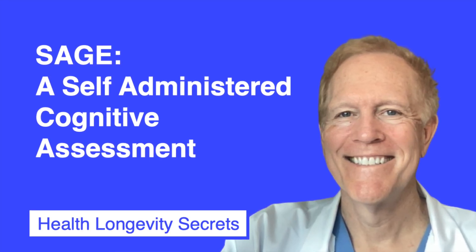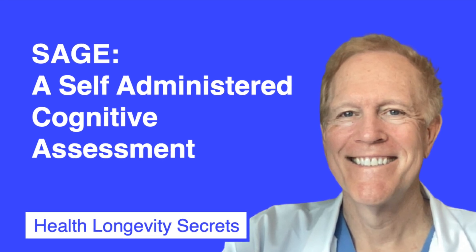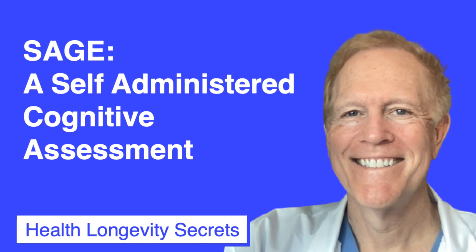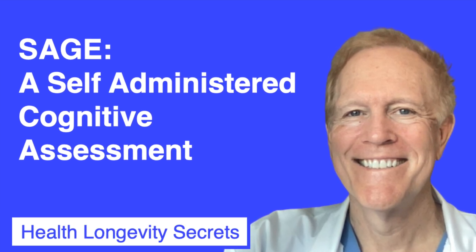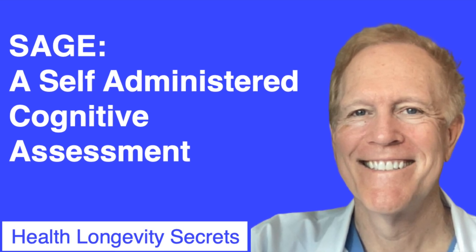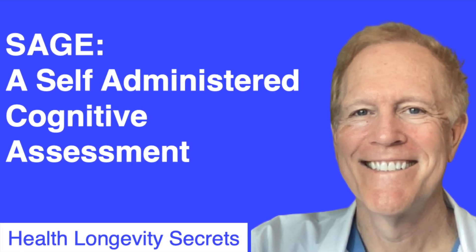In this segment, we're going to be looking at a useful test for mental status and cognition that can be performed with a paper and a pencil in about 15 minutes. But best of all, you can administer it yourself without needing to be in a doctor's office. Stay tuned and find out how.